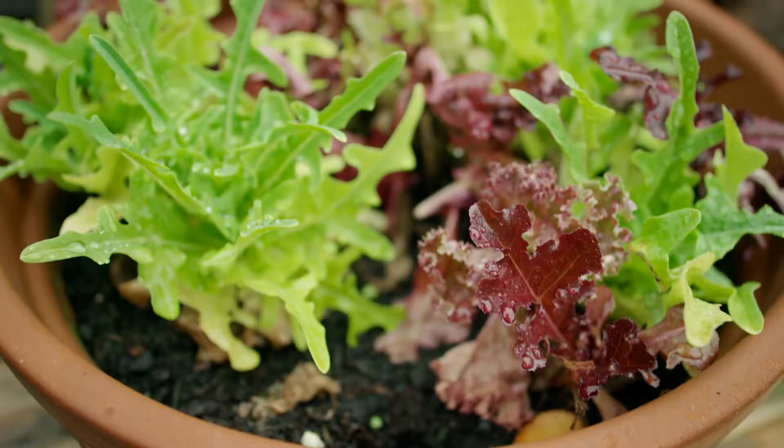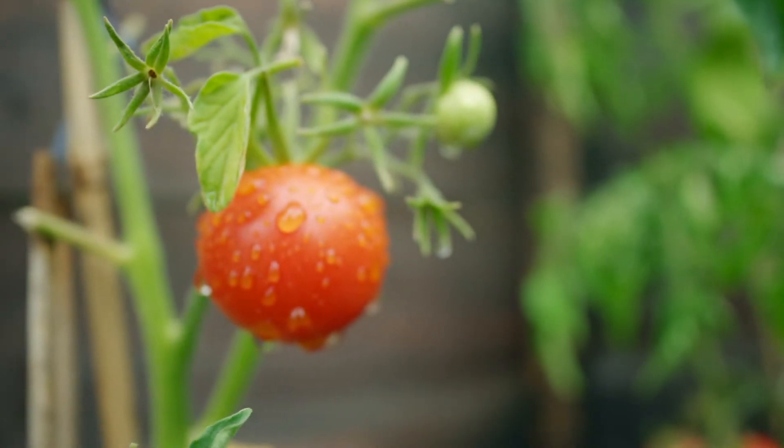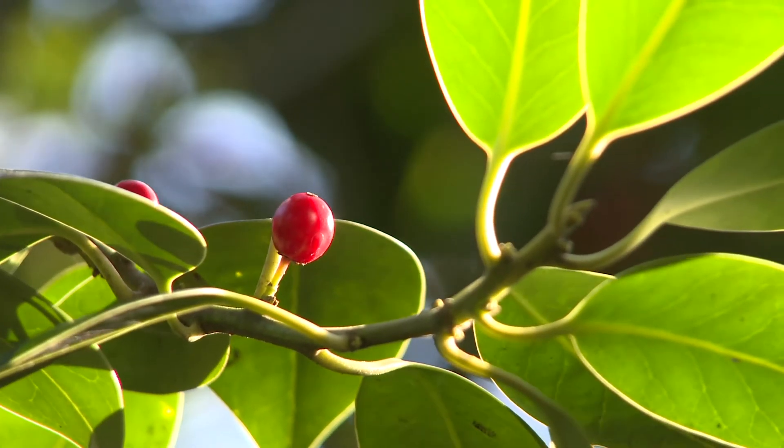We've done the most work with lettuce. That's where we've had arguably the most success, but it's a relatively low value crop, so we're embarking heavily on other crops such as tomatoes, berries, and cannabis, which are all perceived to have much higher market values.